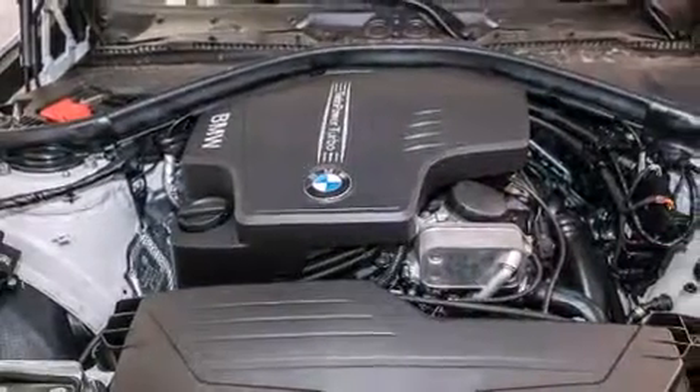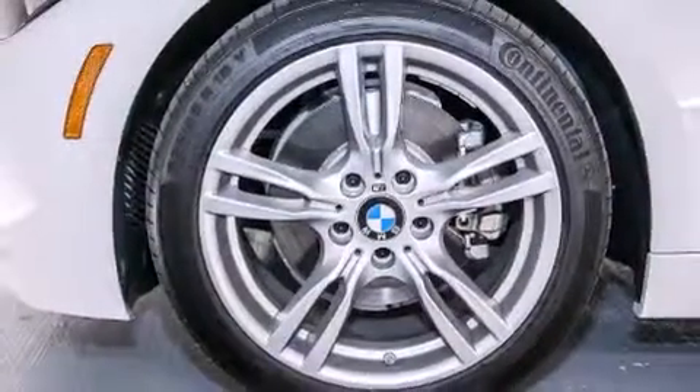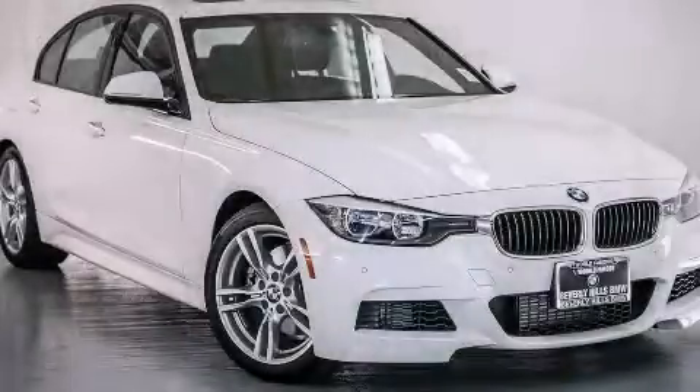The following features are also included: BMW individual composition and fog lamps. Stop by today and test drive this automobile for yourself.